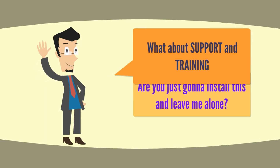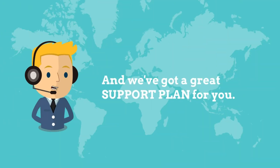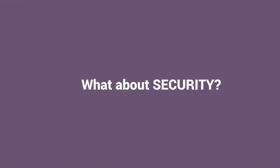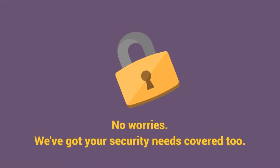Alright, but what about training and support? Are you just going to install this and leave me alone? No worries, we've got you covered. We've been doing this since 2006 and we've got a great support plan for you. What about security? No worries — we've got your security needs covered as well.